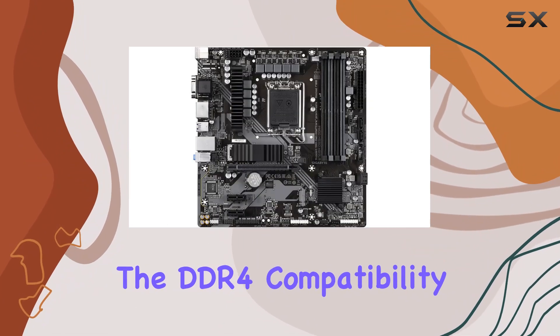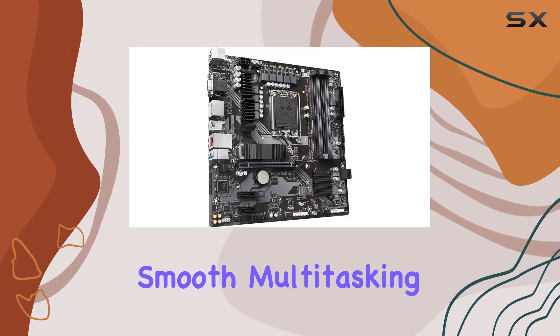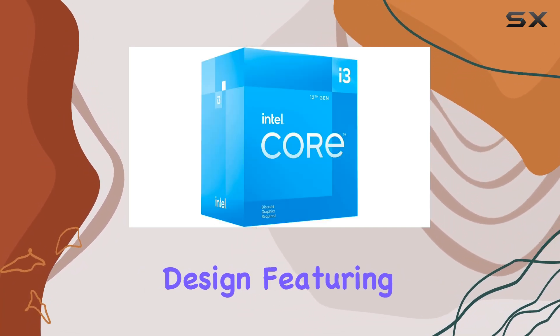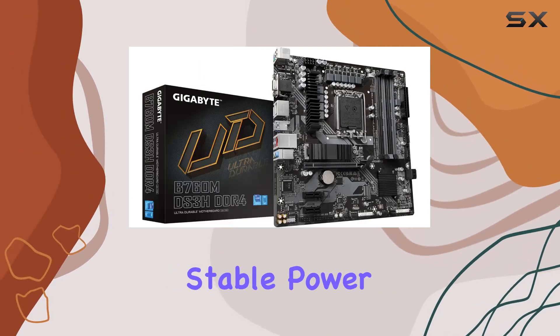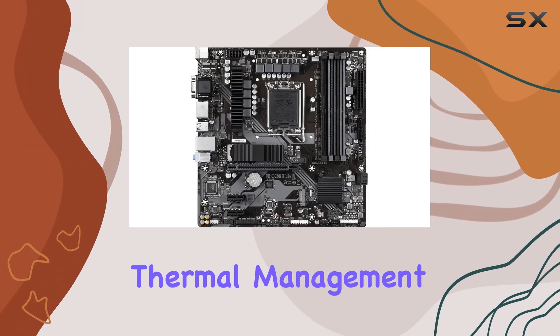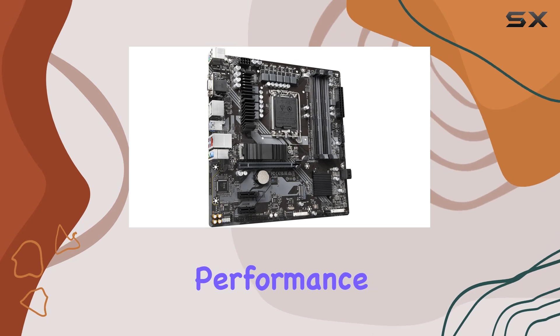The DDR4 compatibility, with support for dual-channel DDR4 across 4 DIMMs, ensures smooth multitasking and memory performance. Its robust power design, featuring a 6+2+1 hybrid digital VRM, guarantees stable power delivery even under heavy loads. And with comprehensive thermal management including the M.2 thermal guard, your system stays cool for uninterrupted performance.